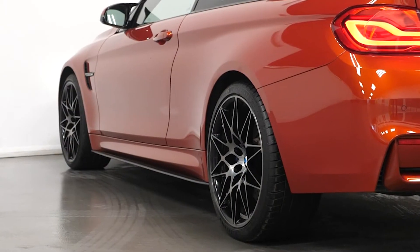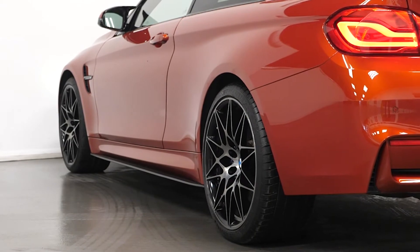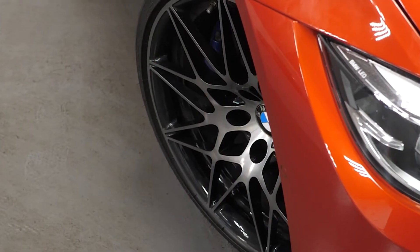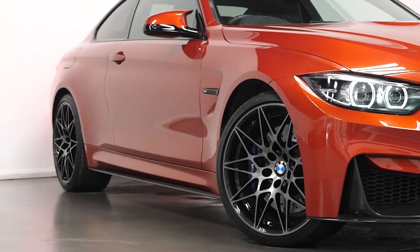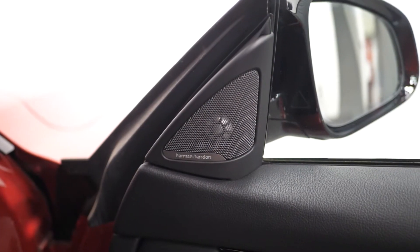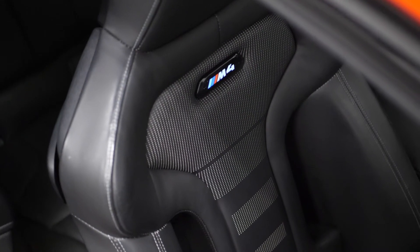Starting with the exterior, the car is finished in a Sakhir Orange paintwork. Optional features include 20-inch M double spoke style alloy wheels, a heads-up display for the driver, the Harman Kardon sound system throughout the interior, a reversing camera, and the sun protection glass.